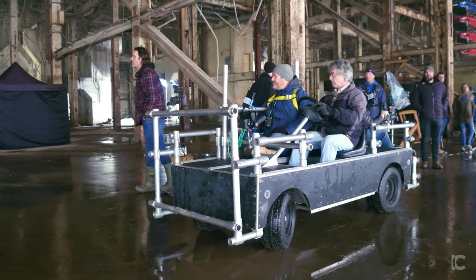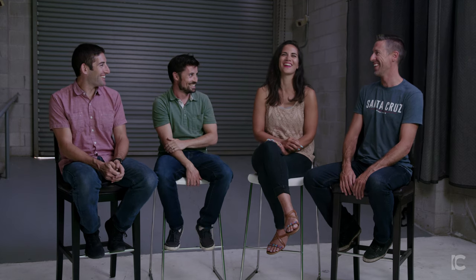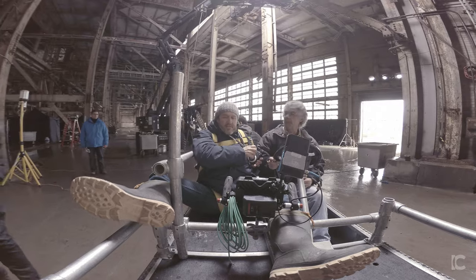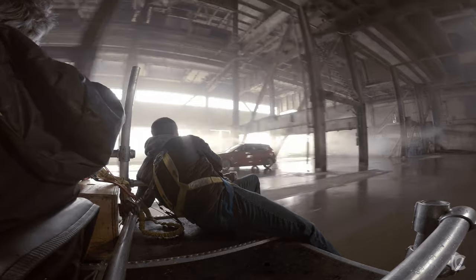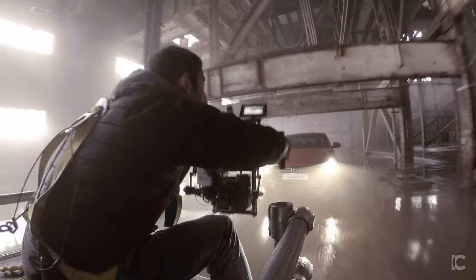What about the little follow car? It was driven by this crazy grip, Mario. I just want you to gun it. It didn't look like the car was moving that fast, but when you're sitting on that thing inches off the ground going through puddles and you can't see anything, it felt plenty fast.